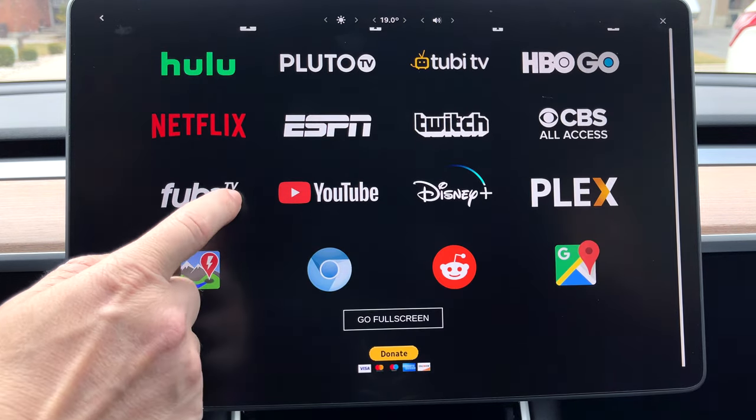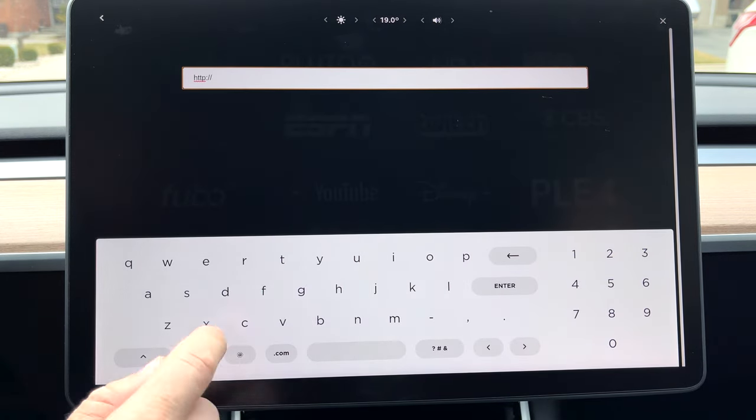Don't see your favorite streaming option, like Apple Plus? Hit up the Chrome icon and go to tv.apple.com. Most streaming services you can watch on a browser.